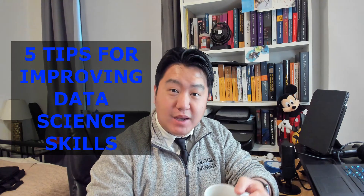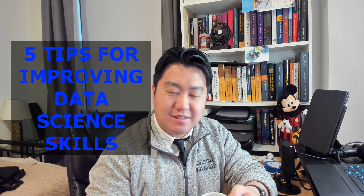Hey everyone, welcome back to Top of Time with Mr. Nguyen, with your host Mr. Nguyen, and today we're having tea.